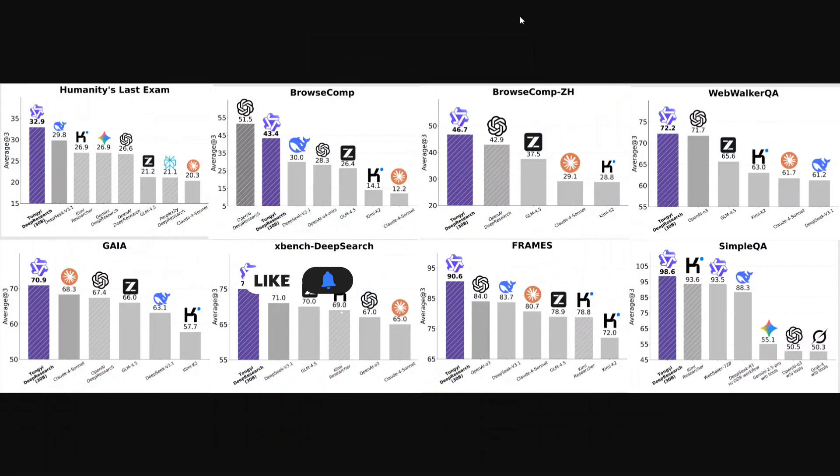As you can see on my screen, these are the benchmarks where Tongyi Deep Research has topped the charts, overthrowing everything including OpenAI models — be it SimpleQA, Frames, XBench Deep Search, GAIA, WebWalker QA, and BrowseComp. On BrowseComp it is at second position, but it is leading everywhere else. It's a very strong LLM and it has been open sourced.